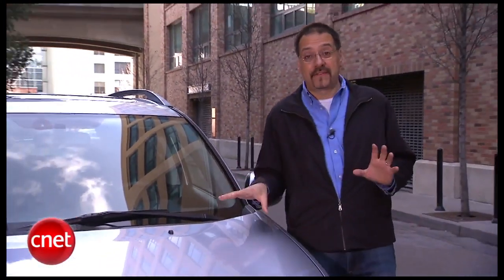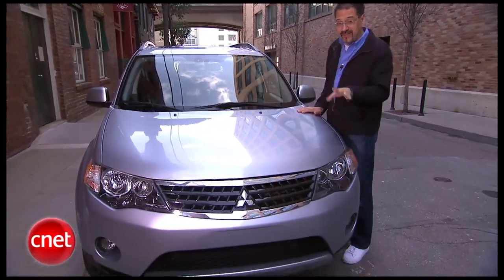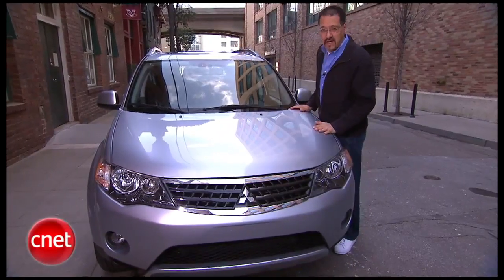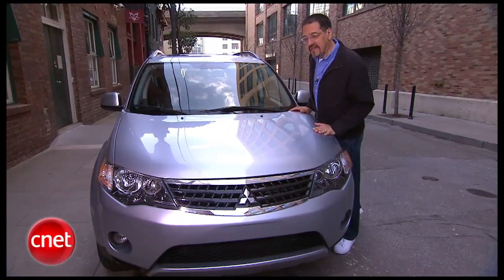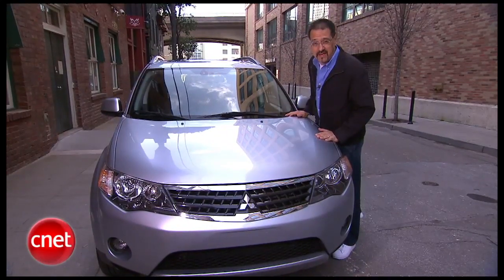Let's price our XLS V6. Our guy's a front-wheel drive, so about $26,000, a little less with destination. Add $1,400 for all-wheel drive. To get the Rockford Fosgate system we have, which comes with the glass sunroof as a package, that's about $1,600.